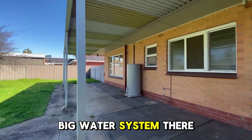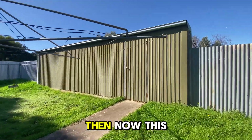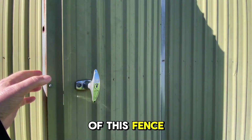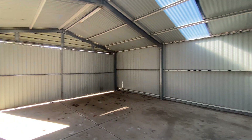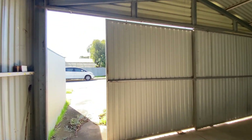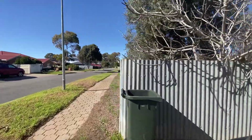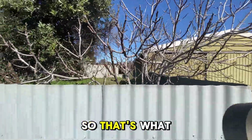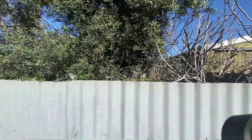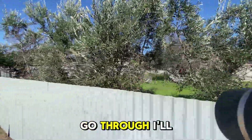Out here there's a big rainwater tank, we've got the clothesline, and then there's a big shed. Now this fence is not on the true boundary at the moment — the true boundary is at the back of this fence, behind the shed. So that's what makes it 950 square meters — here's the true boundary line that runs through.